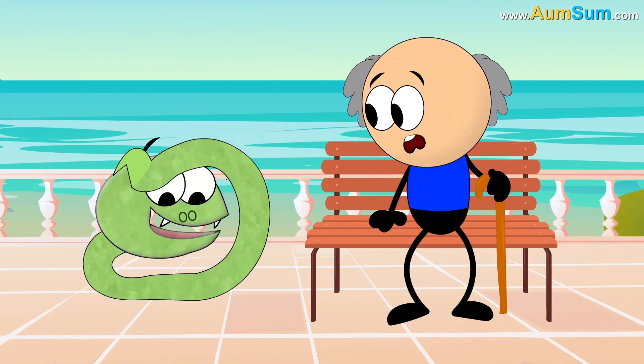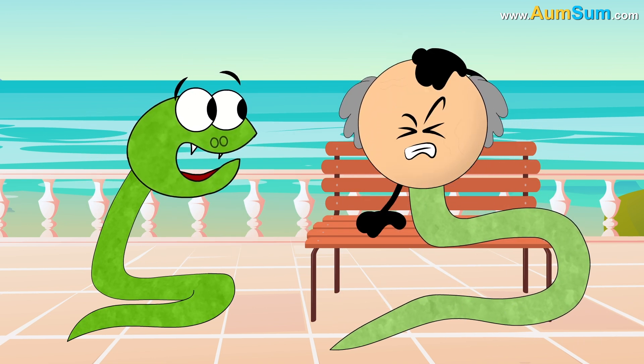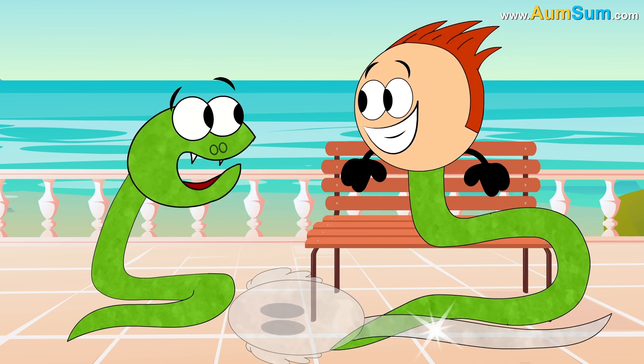Firstly, snakes shed their skin regularly. If we had a snake-like body, we may start seeing old skins lying around everywhere.